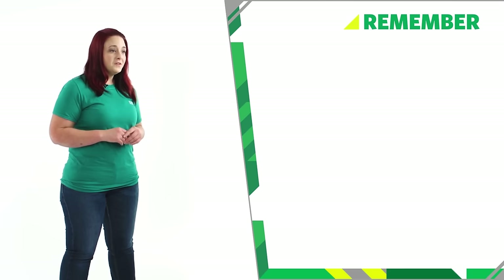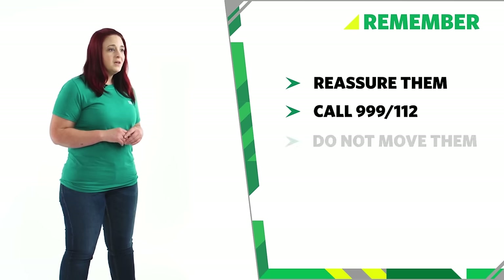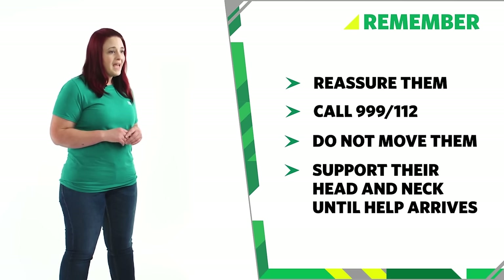So remember, if you suspect a spinal injury, reassure them and call 999 or 112. Don't move them. Support their head and neck until help arrives. And that's how you help someone with a spinal injury.